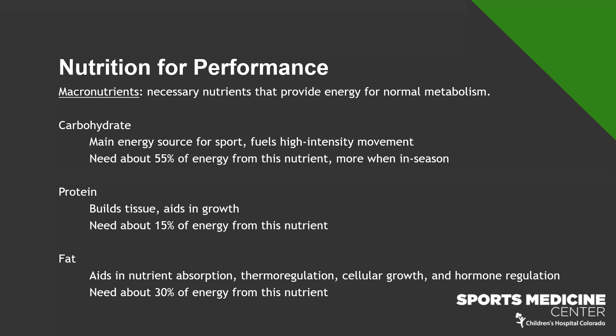Carbohydrate is our main energy source, especially during sport and during high-intensity movement. Think about when a teammate steals the ball, kicks it down the field, and you're sprinting after it — that's very high intensity and that's where we're using carbohydrates. This is the most important macronutrient for the quality of your performance. We need about 55% of our total energy intake from carbohydrate, potentially even more when we're in season.